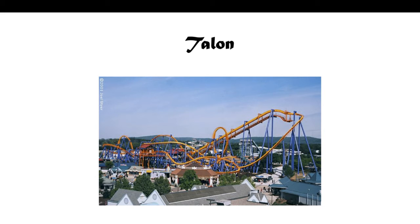Next we have Talon, which is their B&M inverted coaster. It actually opened in 2001 and has a vertical loop, a zero-G roll, an Immelman, and a flat spin. It's got to be a pretty unique layout.